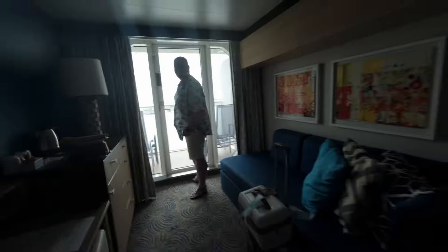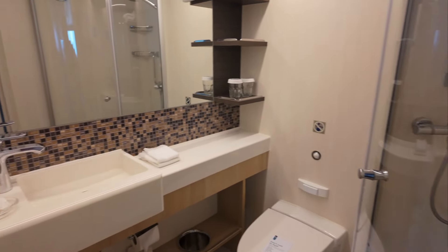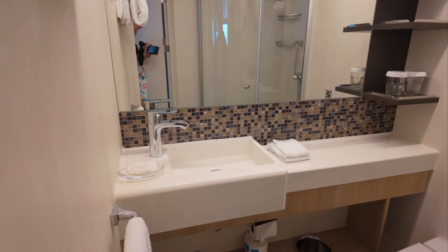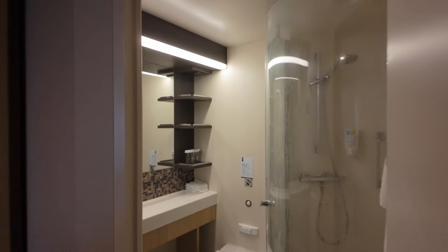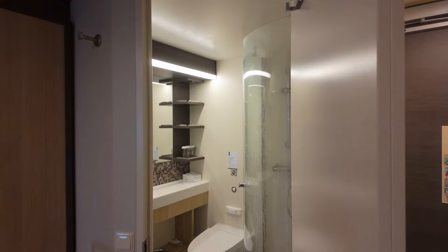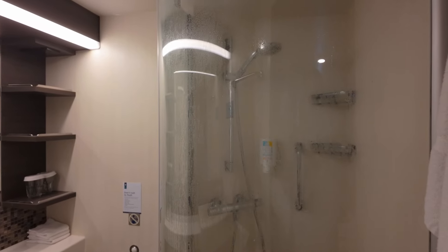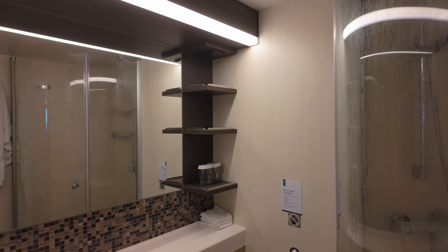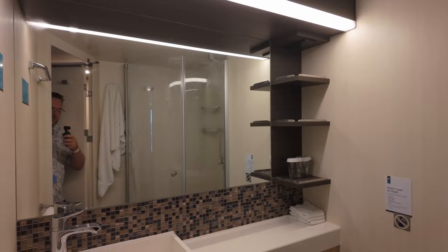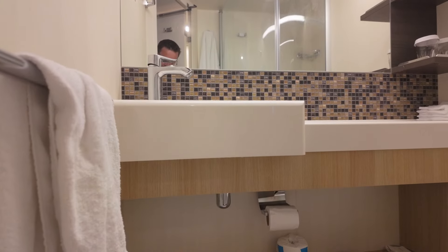And the bathroom — we'll do the bathroom tour a bit later I think. Toilet and basin and cold bathtub. Just a quick review of the bath: I kept saying tiled bathtub, but I meant tiled shower base and shower floor.